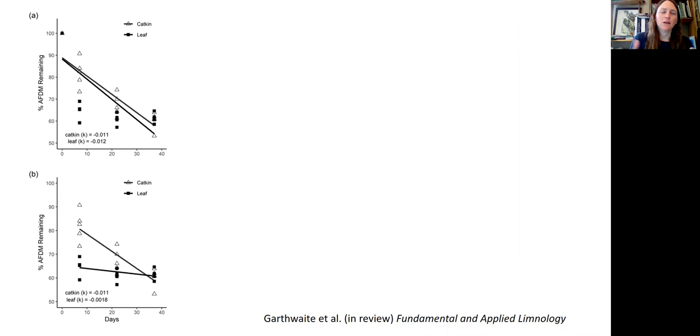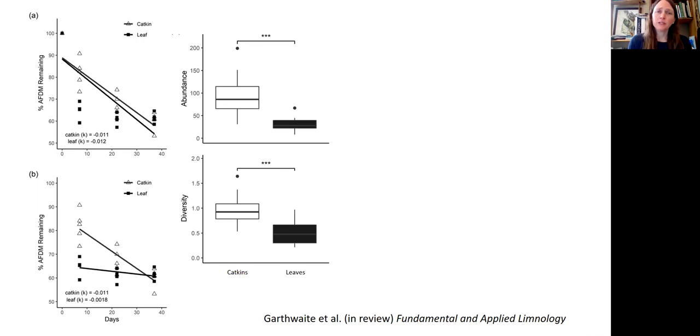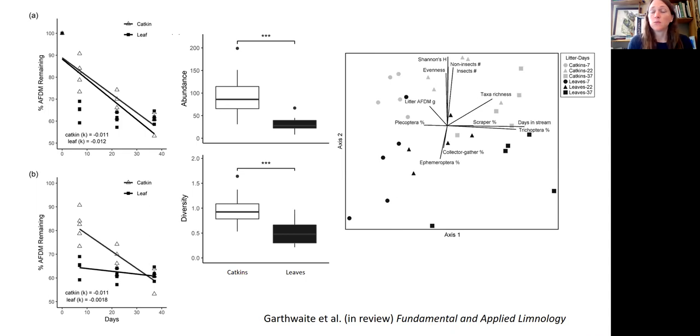The leaves show a really steep drop representing a massive leaching loss — about 25% of the leaf material is lost in the first seven days. So although the decomposition rates overall didn't differ much, the pattern of decomposition is very different between leaves and catkins. The number and diversity of aquatic invertebrates colonizing these leaf litter bags is also quite different, with higher abundance and diversity in the catkin litter bags, and overall a significant difference in the community colonizing the catkin litter bags compared to leaves.